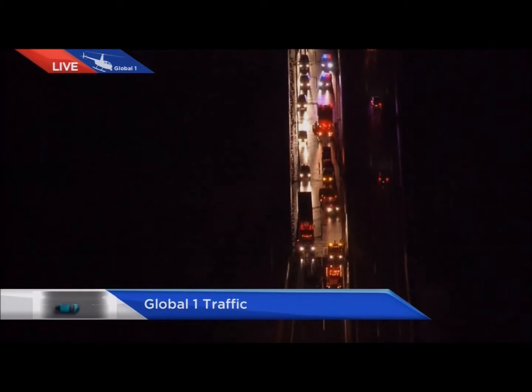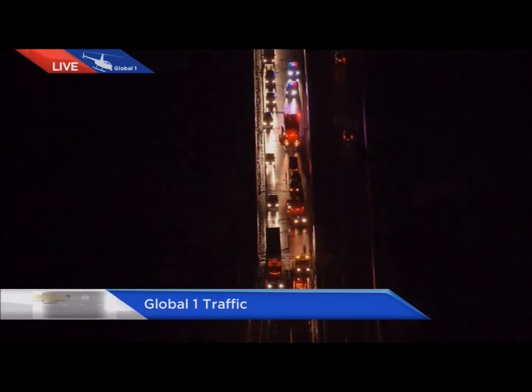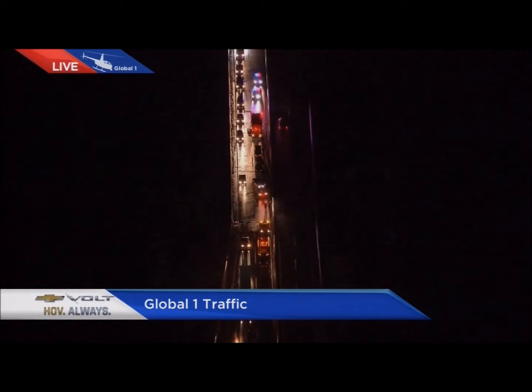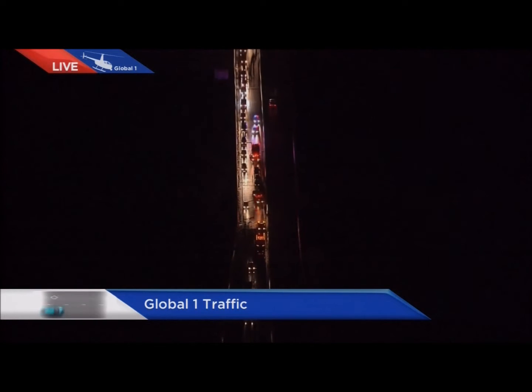Unfortunately, it's just getting worse for volume — much longer lines, much slower as well. You can see here we have a lineup of emergency vehicles: police, fire, ambulance. Luckily, two tow trucks have also arrived here, so once the ambulance gets out of the way, the tow truck can get in and start clearing the vehicles.